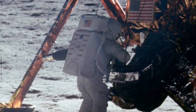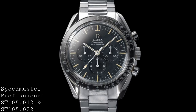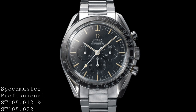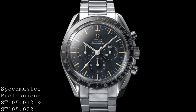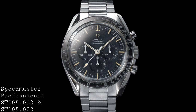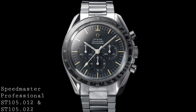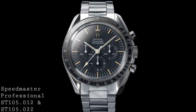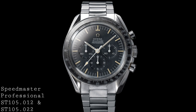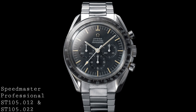The ST-105.012 was worn by both Buzz Aldrin and Neil Armstrong, whilst Michael Collins, who remained in the service module in orbit of the Moon, had the later reference 145.012. The ST-105.012, released in 1963, was very much a 105 with that slim case put into a new Professional case — and that's seen in the fact that this watch now has 'Professional' on the dial. This marks a real change for the Speedmaster and created a very different line of watches, with these more resilient lyre-style lugs, where one had brushed elements on the top, then a beautiful polished bevel, and then brushing again on the side of the watch.